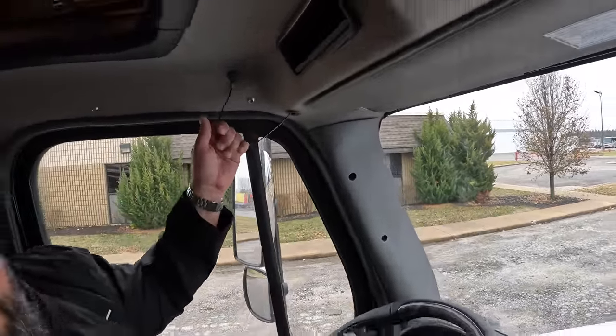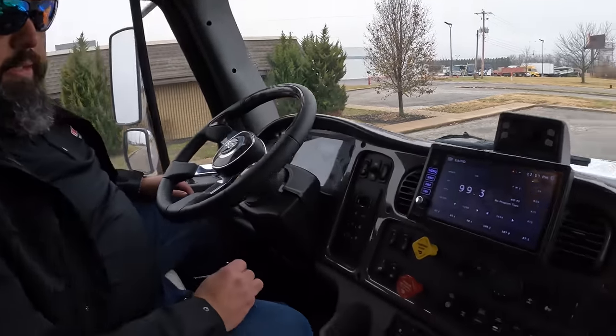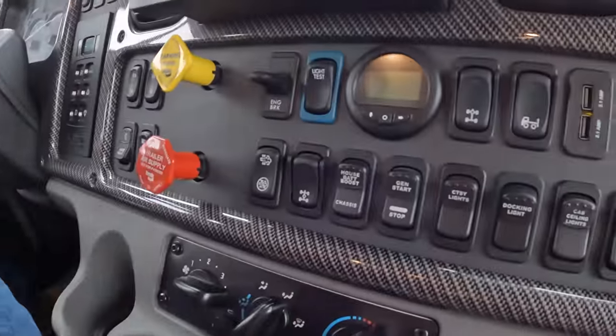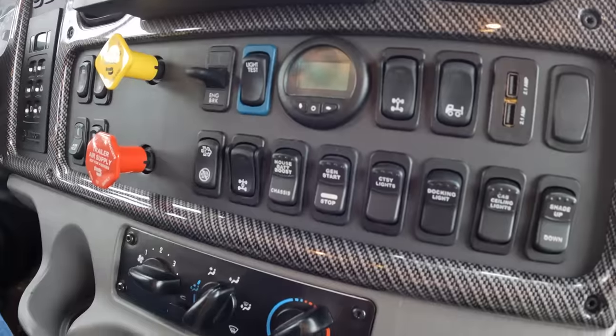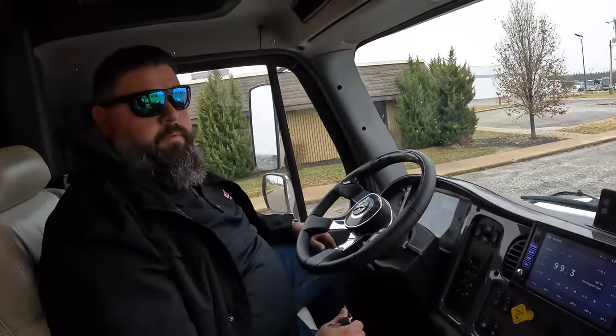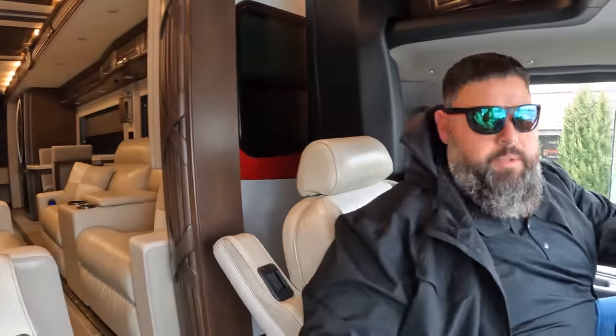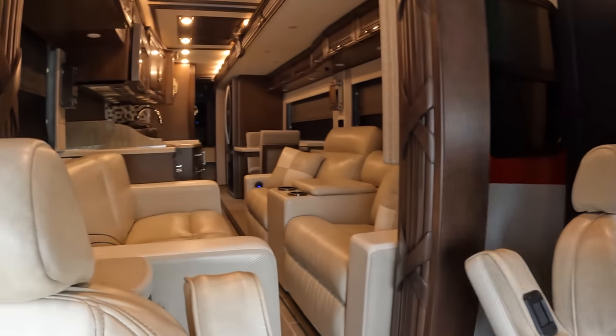You've got your jake brakes, battery bypass, and all the touches that take an M2112 and really give it that feel of a Newmar. Talking about the Newmar — let's show everyone the rest of the coach. We'll put these slide rooms out.